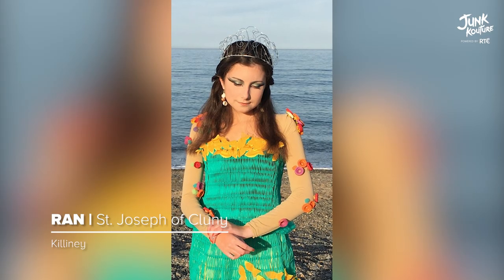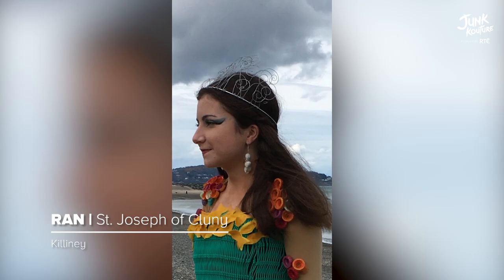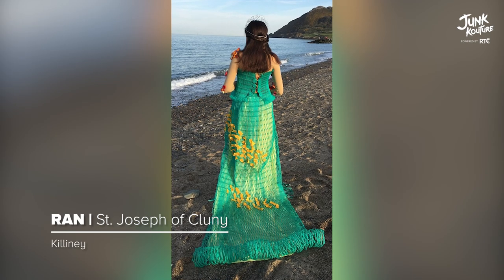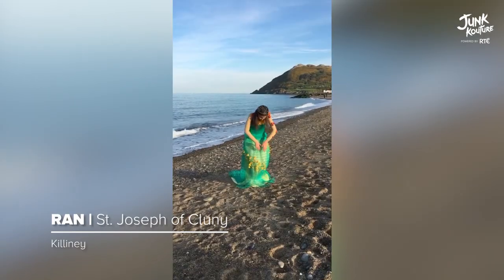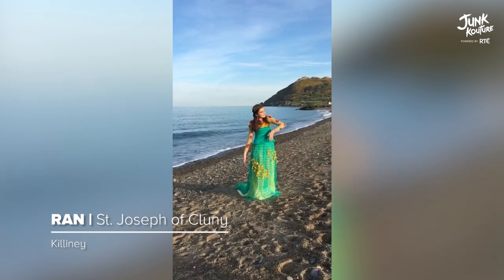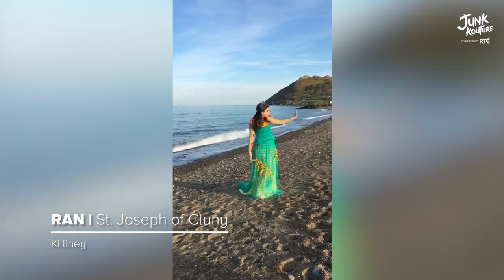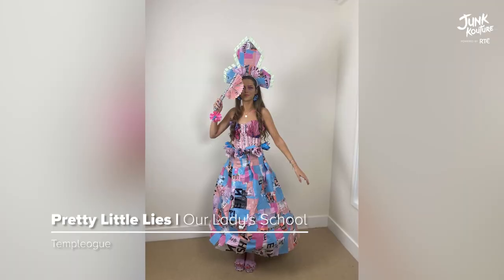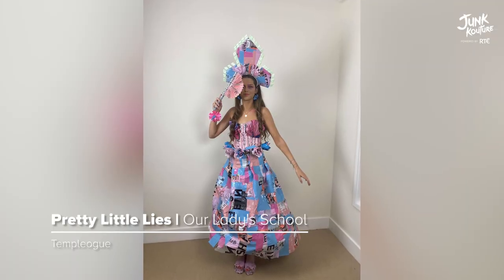'Ran' was inspired by water pollution. As there is up to 70% plastic found in the ocean, it was created from a fishing net, discarded plastic from a radiotherapy room, a tent, bottle caps, and old wire.